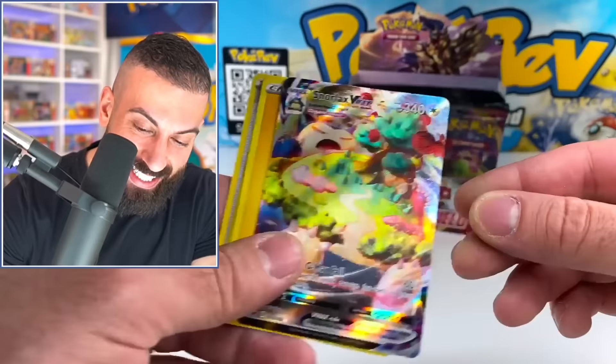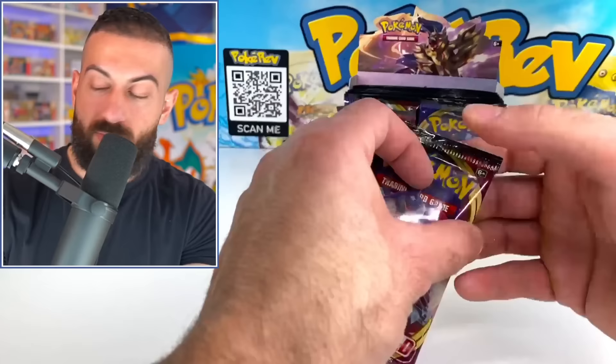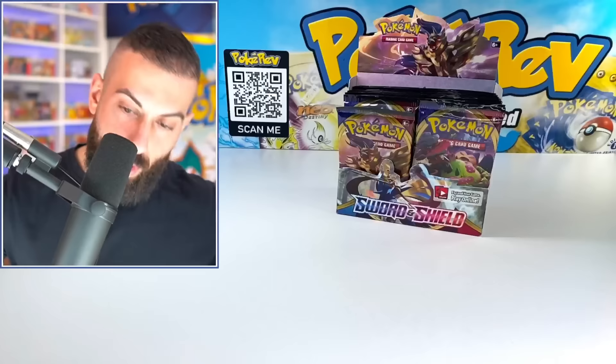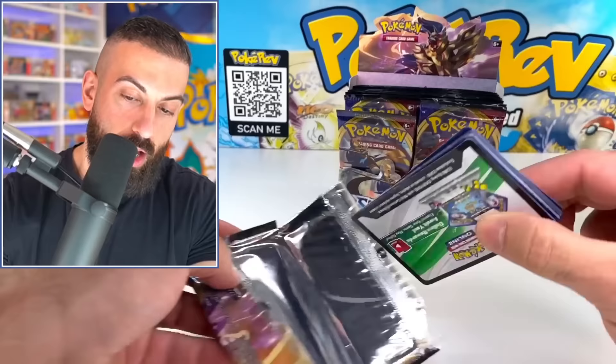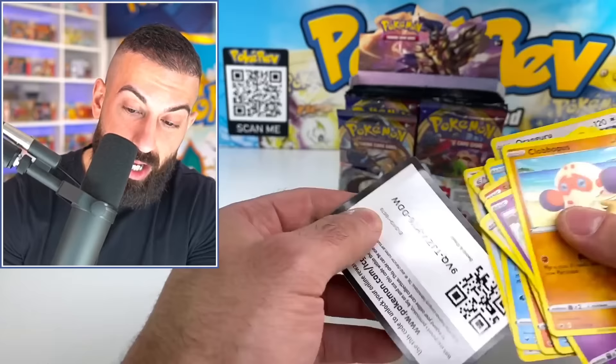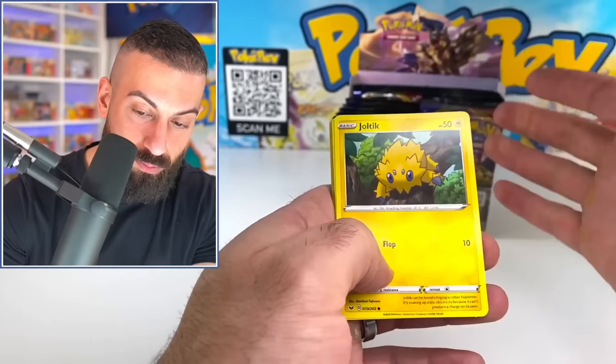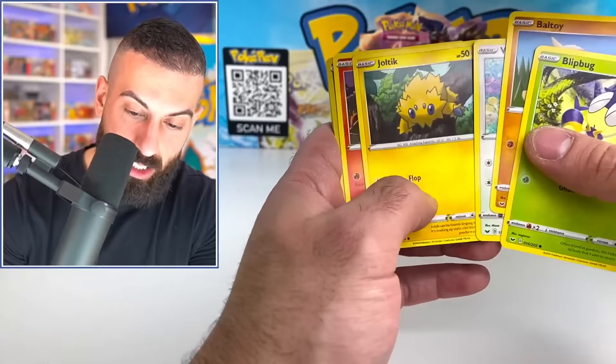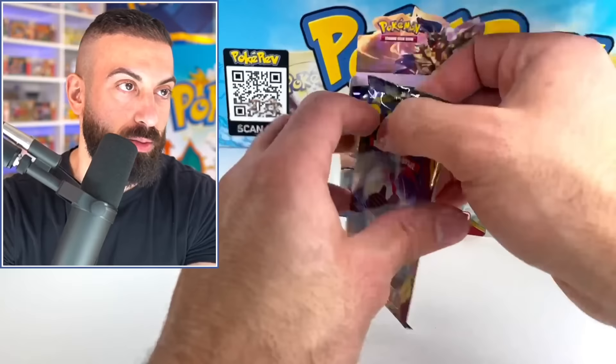We're still putting up a fight — we got the Snorlax V. I remember when I first pulled this back in the day. That's a top 10 most valuable card in the set — around $14–15 raw, so that's pretty solid. But to beat around $100 in value on raw pulls, this box needs to work hard. It cost $275, so we'd technically need $275 in pulls — highly unlikely unless you're grading cards and get a PSA 10 on the best card.